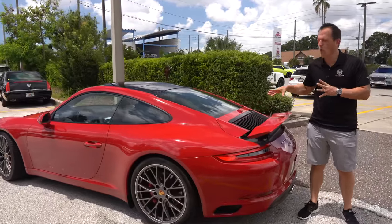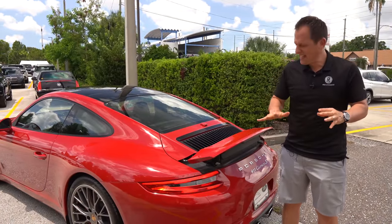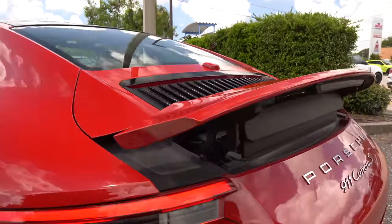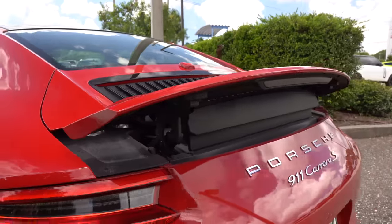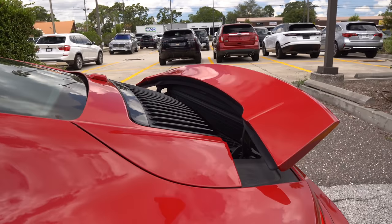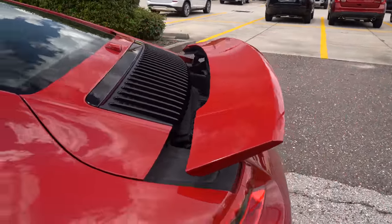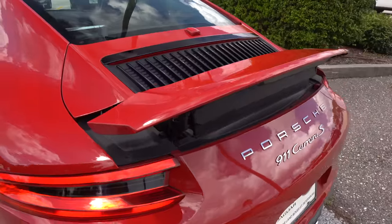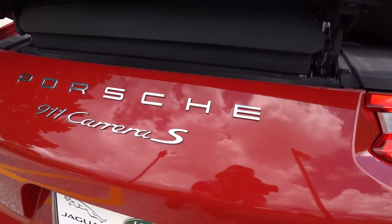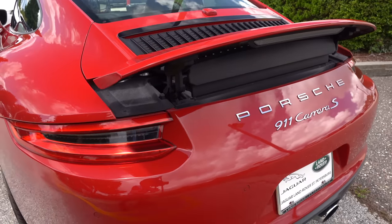One of the big zonks is there's no way to see the engine in a modern 911. I took that active spoiler and put it in the full-up position so you can see what's going on back here. We've got a 3-liter twin-turbocharged flat-six putting out 420 horsepower because it's a Carrera S, 368 pound-feet of torque, mated to a seven-speed PDK — that DCT transmission automatic. Zero to 60 in about 3.1 seconds, 20 MPG city, 29 highway, and the vehicle only weighs 3,075 pounds.